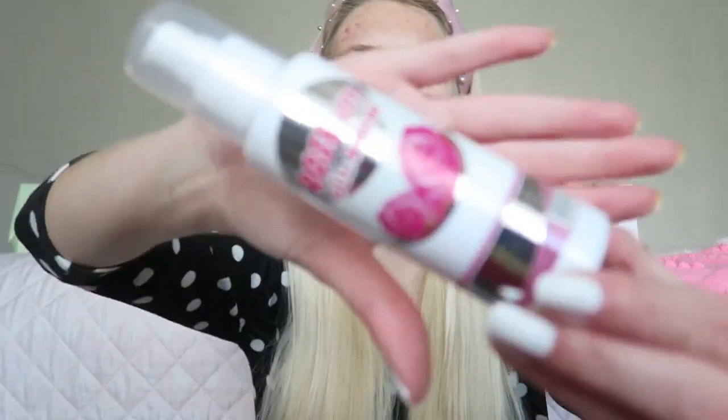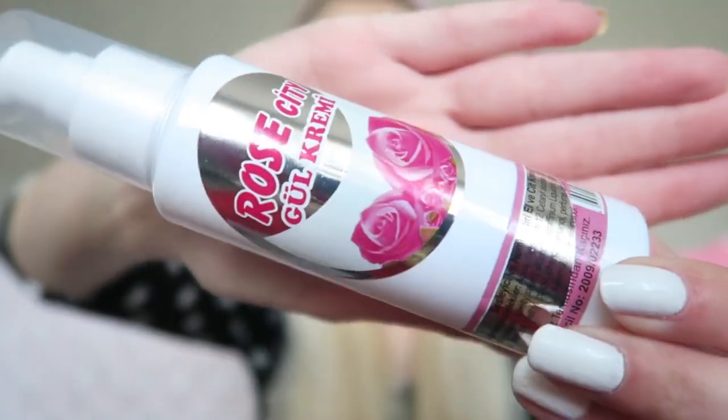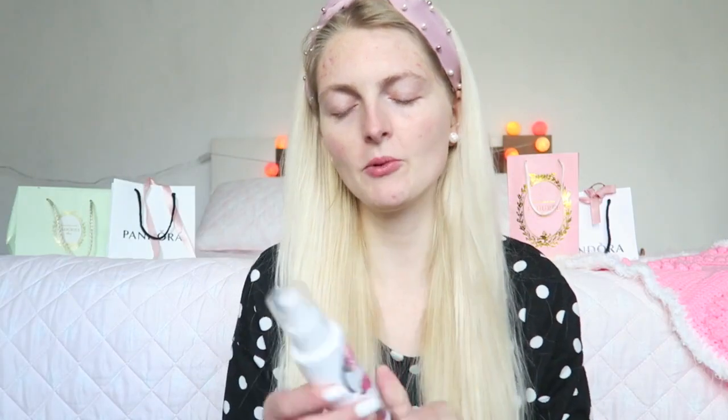Oh, so adorable! You can put it somewhere too. So let's see what products are in here. The first product is called Rose City Girl Kremi — a hand and skin cream. It smells really nice already. I'm not really sure if you're supposed to use this only on your hands or also on your face — I'll check it out later.